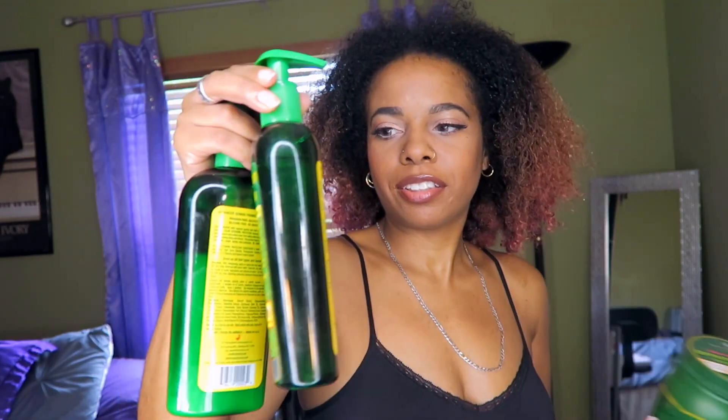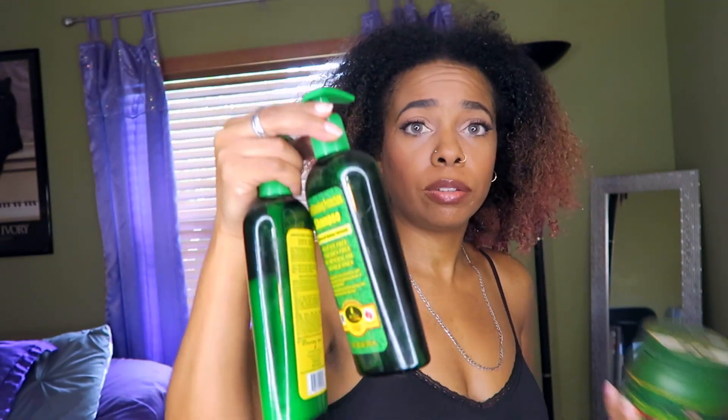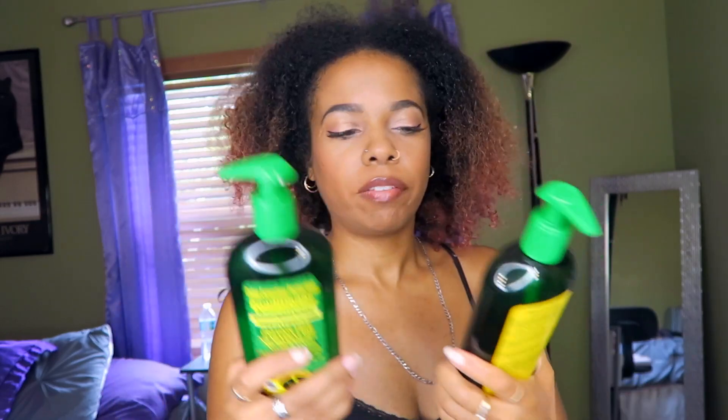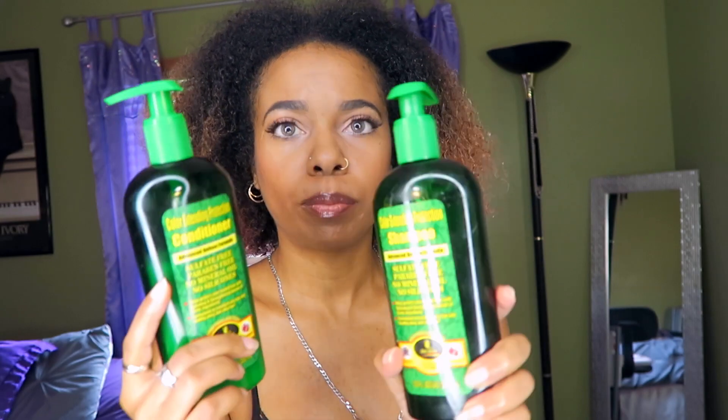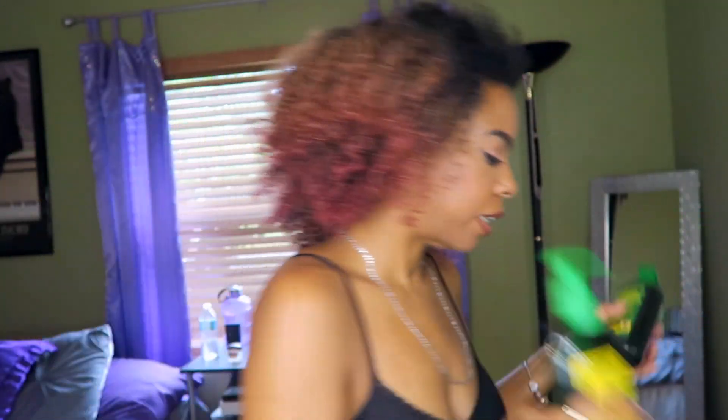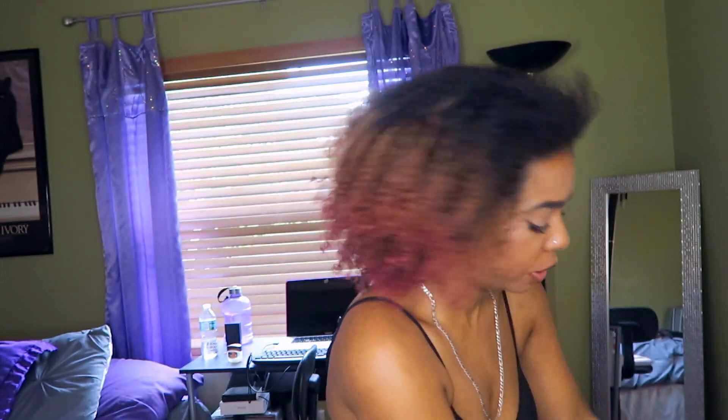So I'm re-wetting it and I'm just gonna style it. This is the shampoo and conditioner I used — they're by this company called Deity America. They have a new shampoo and conditioner called Color Extended Protection.